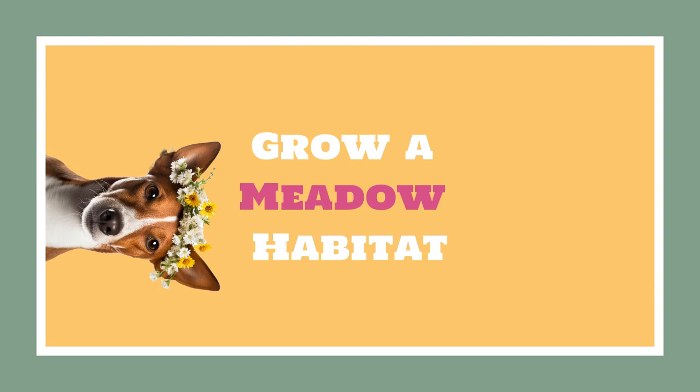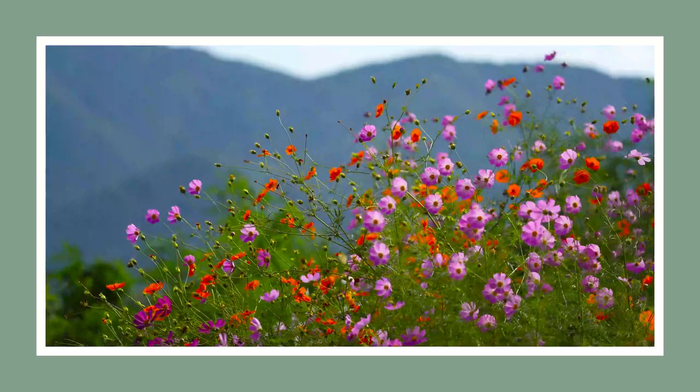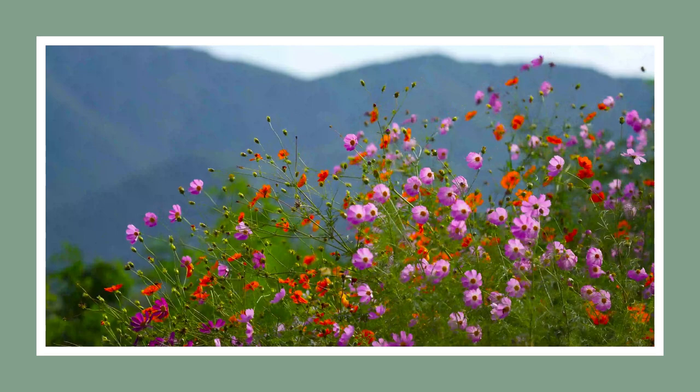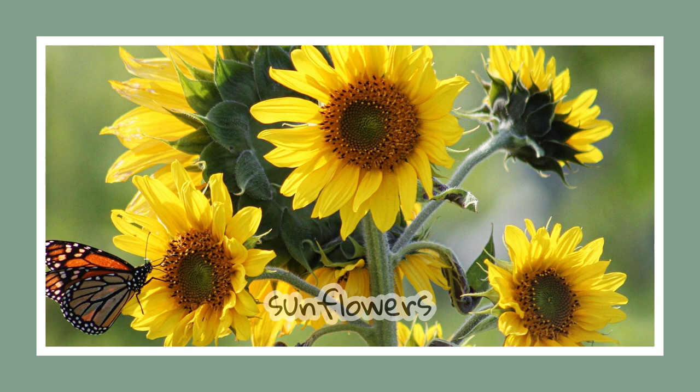Grow a meadow habitat. Butterflies love a garden that's bursting with color and blooms throughout the growing season. Aim to cultivate a fairy meadow of flowers like asters, bluebells, and dogwoods. Flowers that bloom many times during the growing season, such as goldenrods and sunflowers, produce highly coveted nectar for our winged friends.